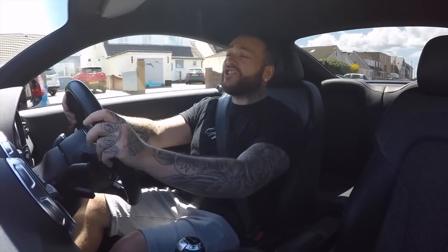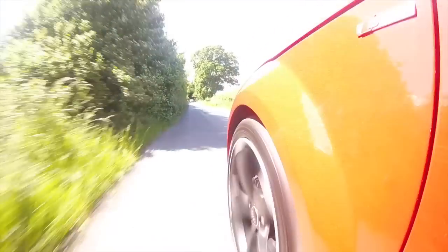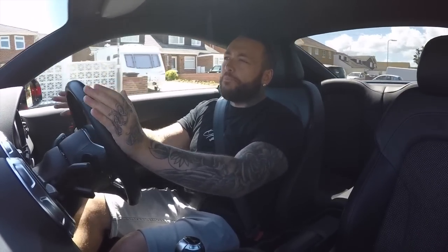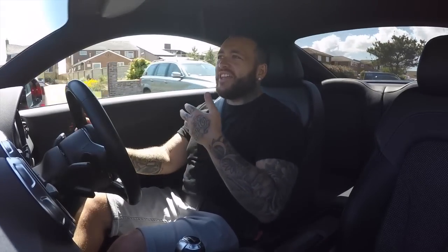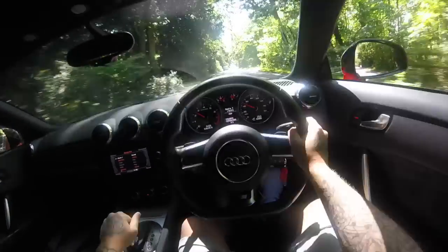These retain the quattro system — obviously it's a lot better in these models. This one has the 2.0 TFSI turbocharged engine that you'd find in the Golf GTI, mated to a quattro system. In a little car like this it's incredibly chuckable and responsive. The turn-in from the front is on par with some of the best sports cars on the market. The fact you can buy a 2.0 turbocharged quattro Audi TT for five to six thousand pounds is a hilarious amount for what you get.